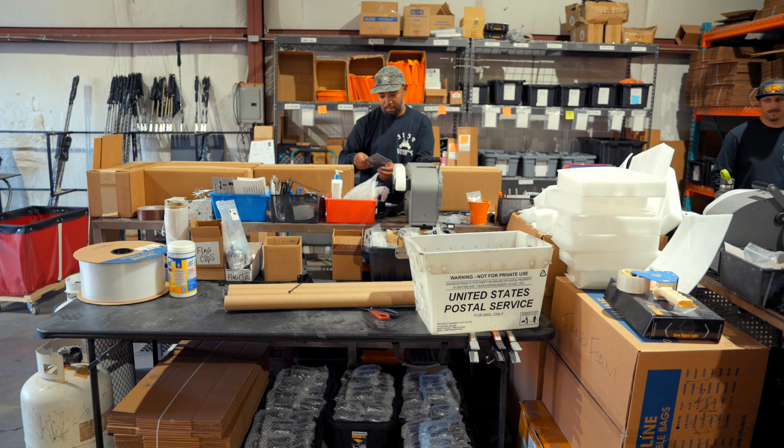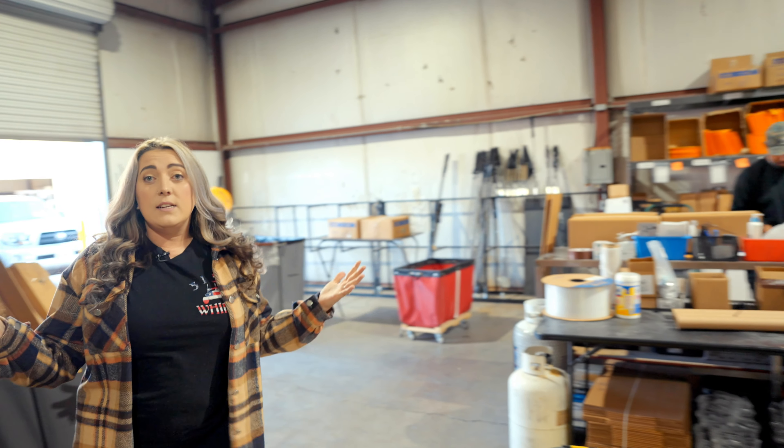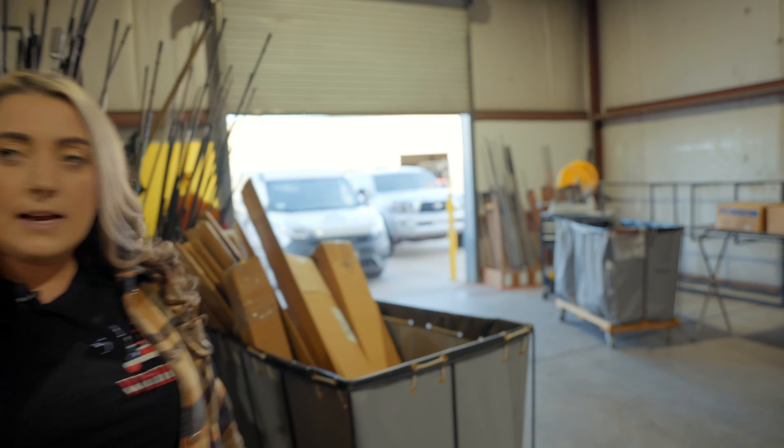If you guys follow me this way, I'm going to show you our production department. Out here is where we get all that product built for you guys and on its way out so we can get it onto those cars. I'll now show you the beginning step of that department, which is our mounts and bases — this is where we get everything built and on its way out to you.